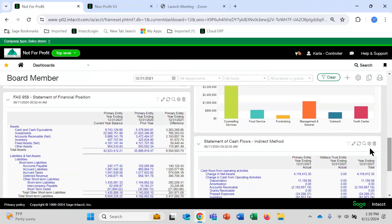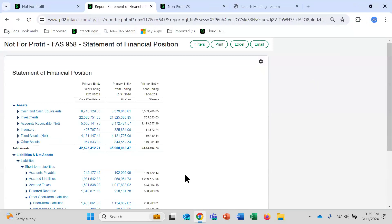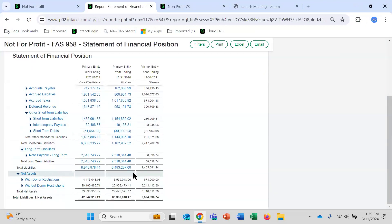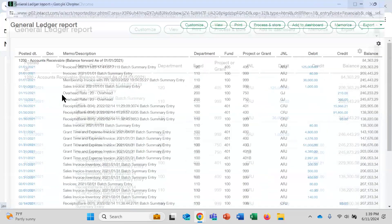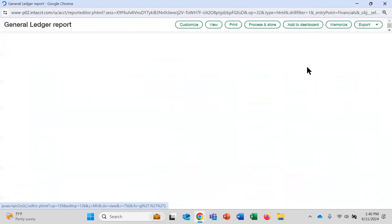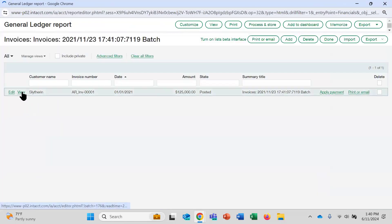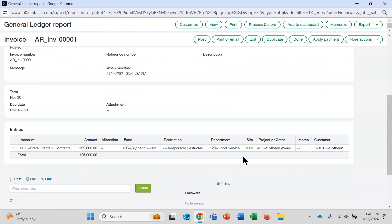The Statement of Financial Position is a standard report board members would want to see — comparing information across two years with the difference shown, and with drill-down capability. If you want to look at accounts receivable, you can drill in, view the AR transaction where billing is recorded for an award, and see it tagged to all those dimensions for dimensional reporting.